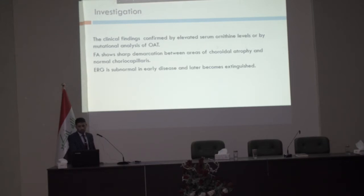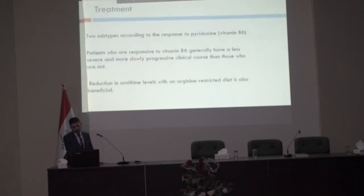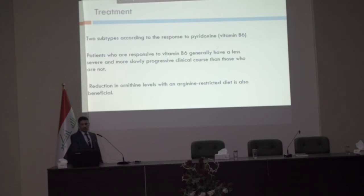Fluorescein angiography will show a sharp demarcation between the area of chorioretinal atrophy and normal choriocapillaris. ERG is subnormal early and extinguished later. For treatment, we consider response to pyridoxine — vitamin B6 — which divides the disease into good responders with a better prognosis and non-responders. An arginine-free diet may also be considered to reduce serum ornithine levels.